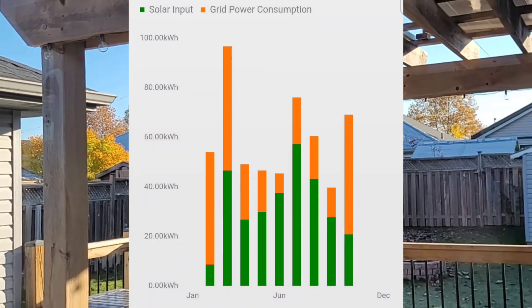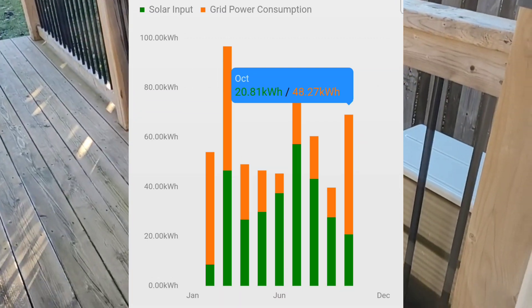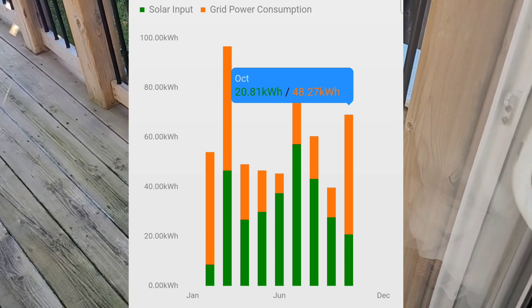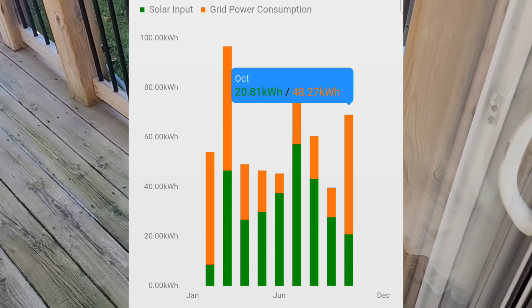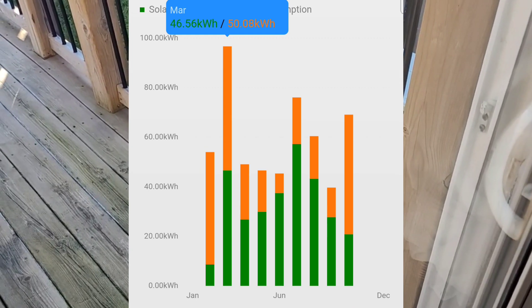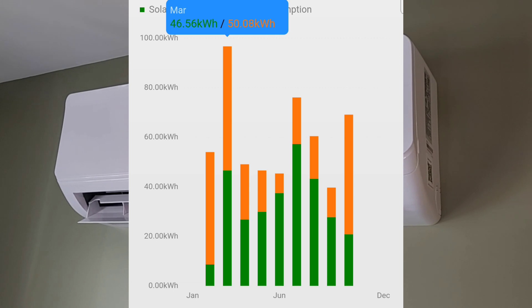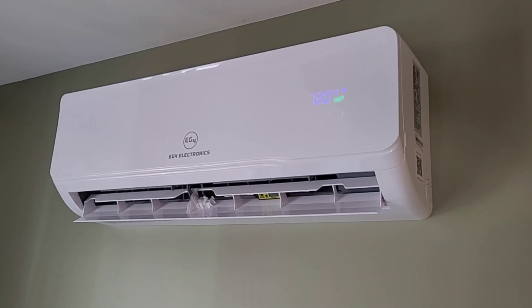Our peak power was 3.5 kWh from grid and 1.9 from solar. For October we pulled a total of 48.2 kWh from grid and 20.8 kWh from solar — a bit of a mixed bag as far as temperature. The month started off cold, warmed up in the middle, then got really cold towards the end, down around minus 5 degrees Celsius.